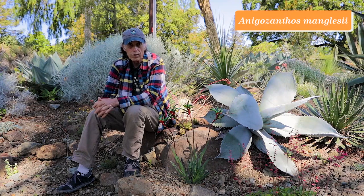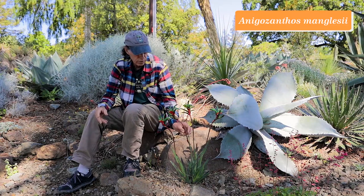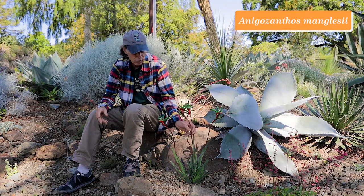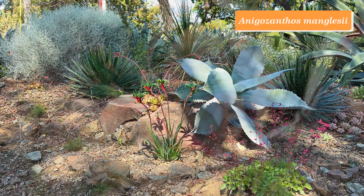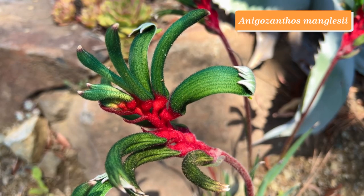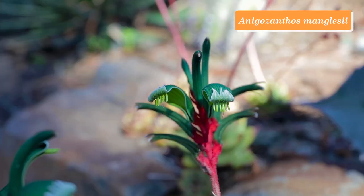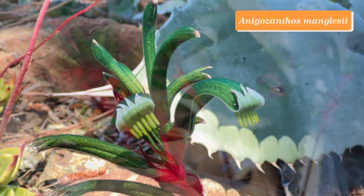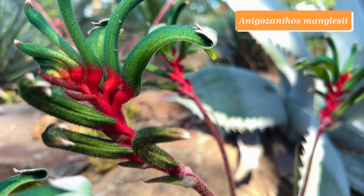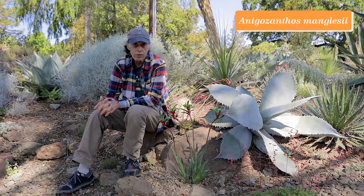The kangaroo paws are Australian members of the family Haemodoraceae, and they are just wonderful plants. This one is Anigozanthos manglesii and it comes from Western Australia. They're called kangaroo paws because their little arching tubular flowers are fuzzy and reminded somebody of the paw of a kangaroo. This one has an extraordinary combination of brilliant scarlet at the base of the flower and green on the tube, with a little bit of pale green where the tip peels back to show off the yellow stamens. It's a magnificent plant, even though it doesn't grow well outside of a Mediterranean climate. Anigozanthos manglesii.